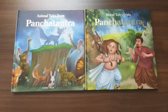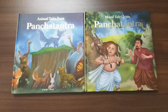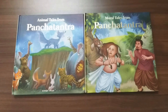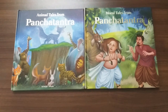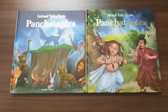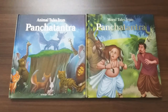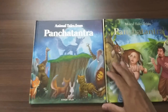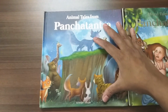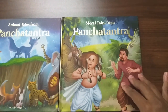Hello guys, today I am going to introduce two beautiful illustrated books for children. These books are of Panchatantra. They are released by Wonderhouse publication and are hardcover books. The first book is Animal Tales from Panchatantra and the second one is Moral Tales from Panchatantra.